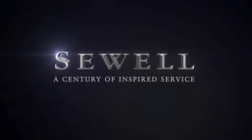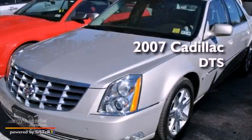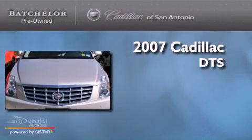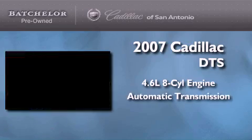Sewell, a century of inspired service. This is a certified Breon 2007 Cadillac DTS. It features a 4.6 liter 8-cylinder engine and an automatic transmission.